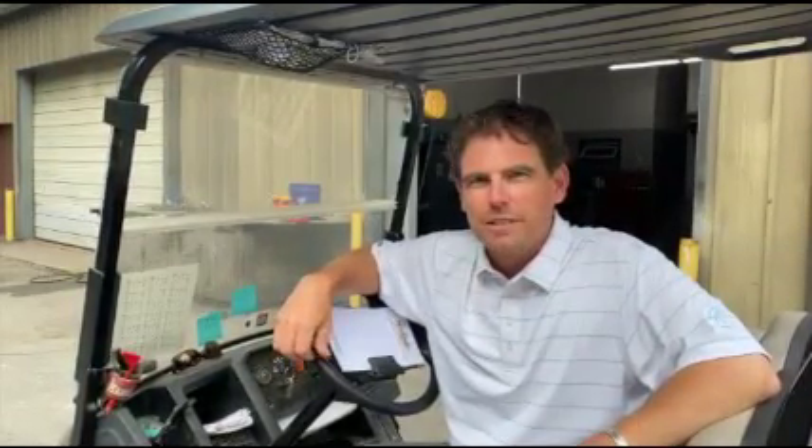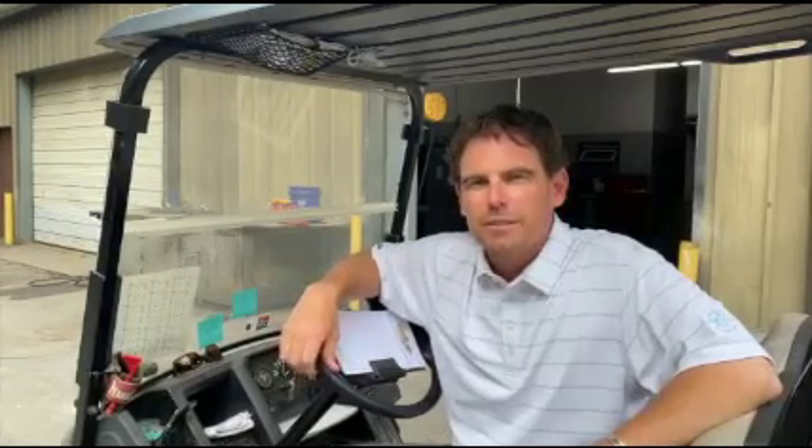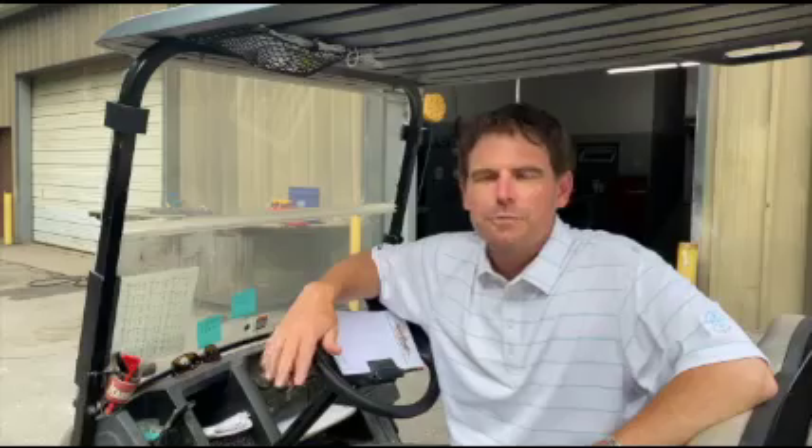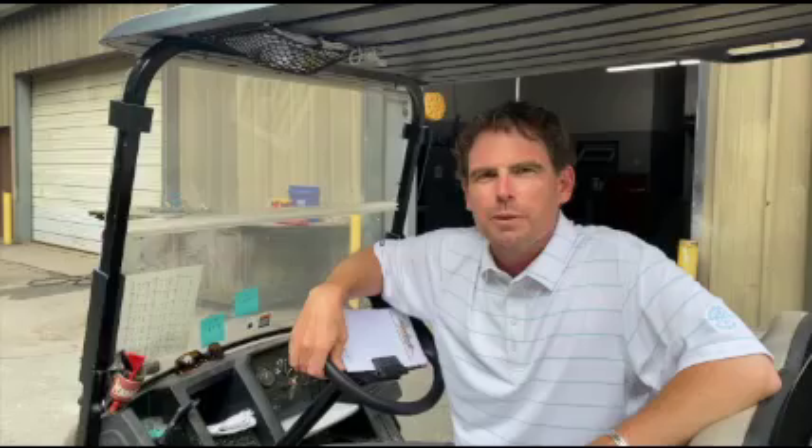Hey, good afternoon. My name is Craig DeYoung. I'm your golf course superintendent here at the Hendersonville Country Club. We've had a lot of exciting things going on on the golf course in the past couple of months. We've built our new forward tees, and we're excited about them opening. Our plan is to have them open by July 4th.